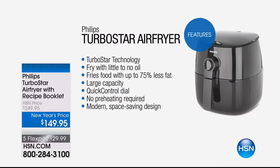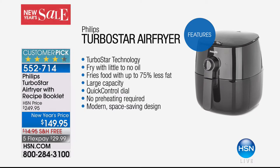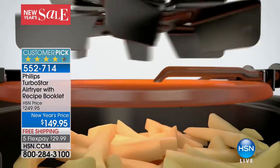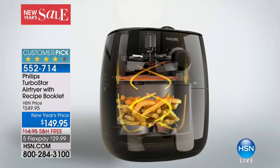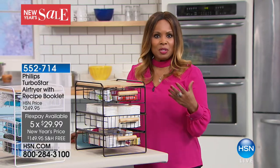Still to come: the Turbo Star Air Fryer by Phillips. If you're looking to eat fried foods like wings or french fries with 75% less fat, the Phillips Air Fryer might be what you want. We're giving a full presentation in just minutes. It comes with a recipe booklet, and we've got a new year's price of $149.95 with free shipping and handling, available on Flexway at five payments of $29.99.